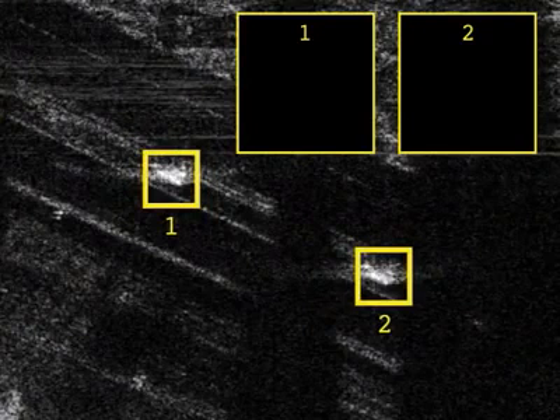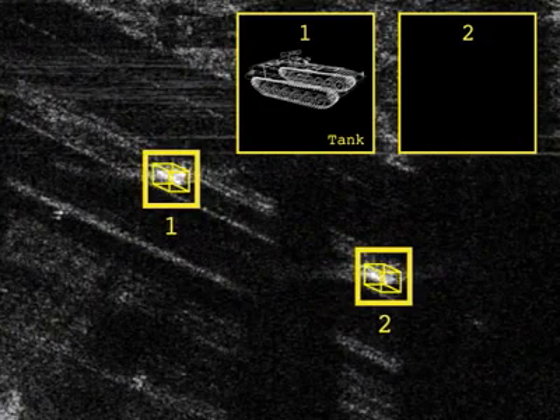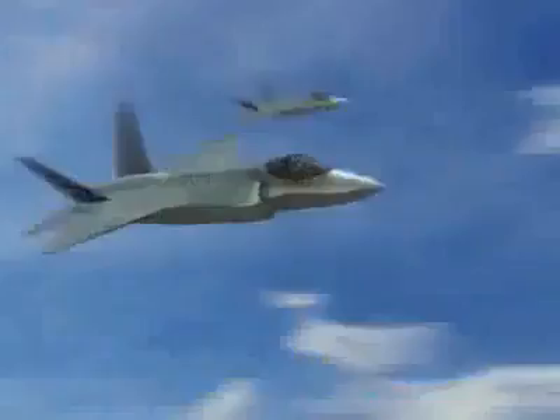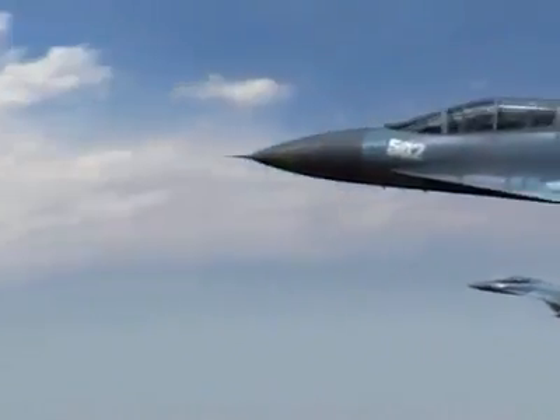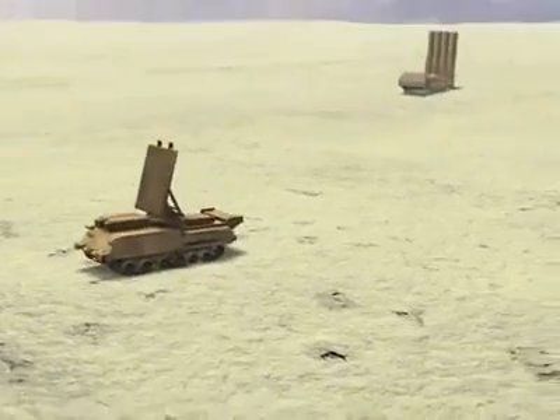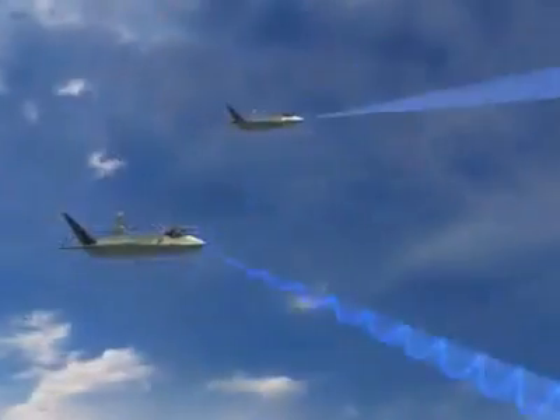The APG-81's advanced algorithms recognize and identify military targets with outstanding reliability. The stealthy APG-81 AESA radar is the core of F-35 flexibility and lethality, designed to dominate the battlefield.